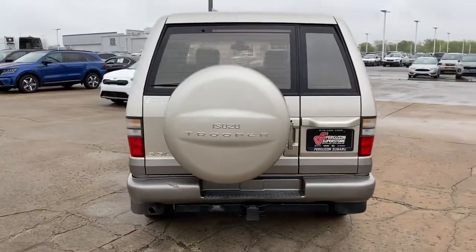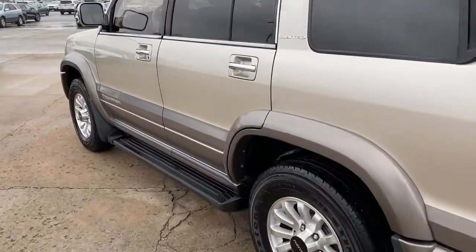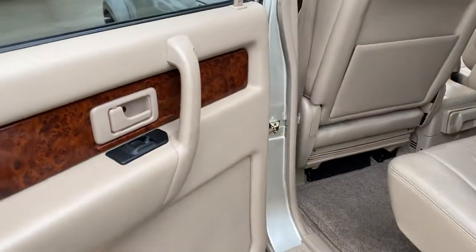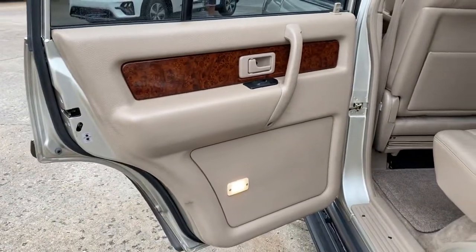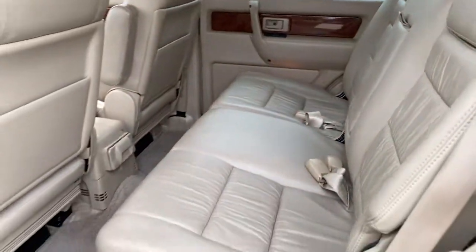These are just some of the great options this vehicle comes with: sun/moonroof, keyless entry, four-wheel drive, woodgrain interior trim, fog lamps, heated mirrors, power passenger seat, power driver seat, aluminum wheels, and heated front seats.